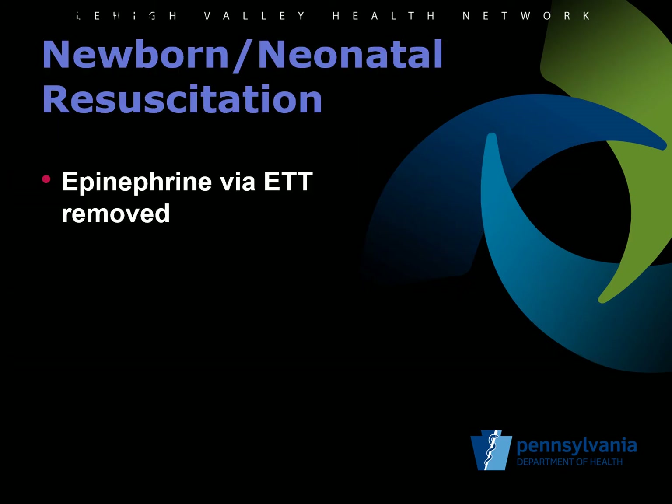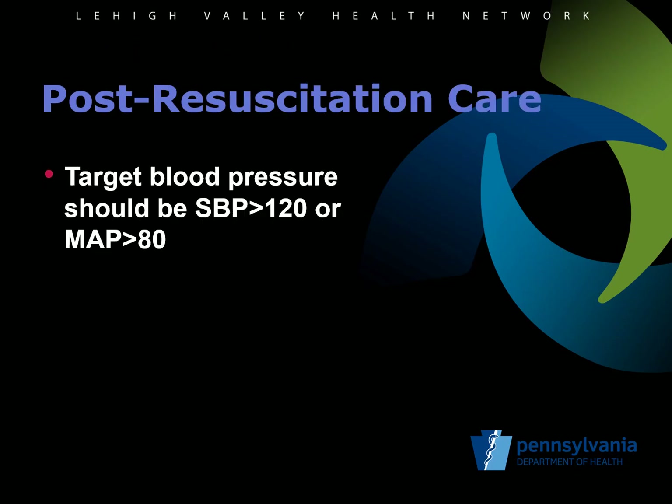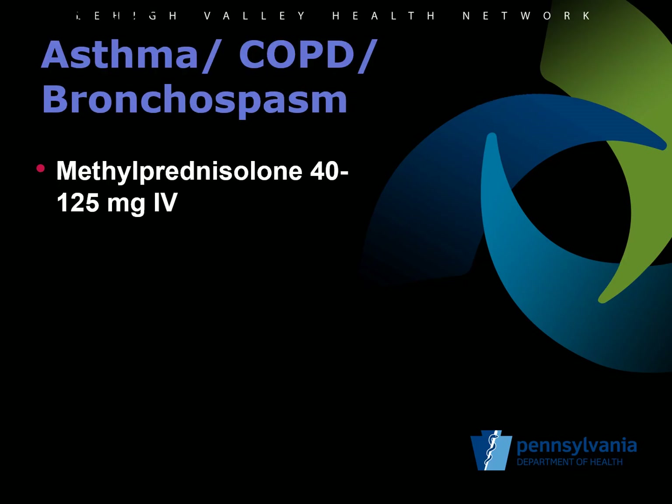Under the newborn neonatal resuscitation protocol, epinephrine administration to the ET tube has been removed, as the literature does not show that it's effective. For post-ROSC care, the target blood pressure should be a systolic blood pressure greater than 120, or a MAP greater than 80. For the asthma, COPD, or bronchospasm protocol, the dose of methylprednisolone has been decreased to allow providers to give 40 milligrams or the 125.